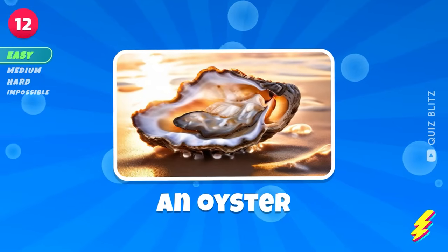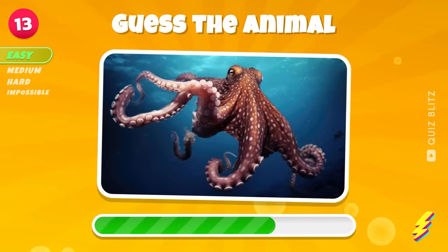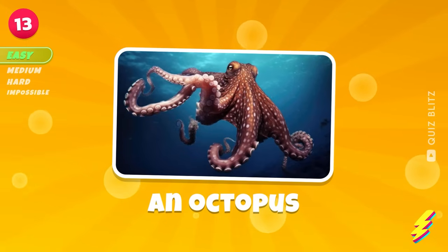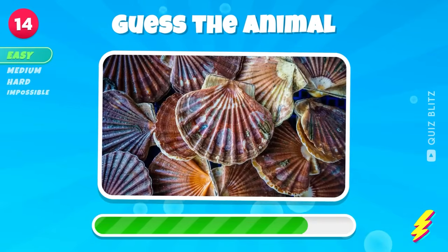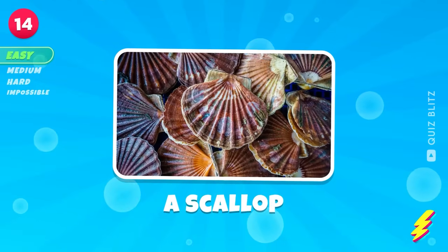An oyster. An octopus. Got a little idea? A scallop.